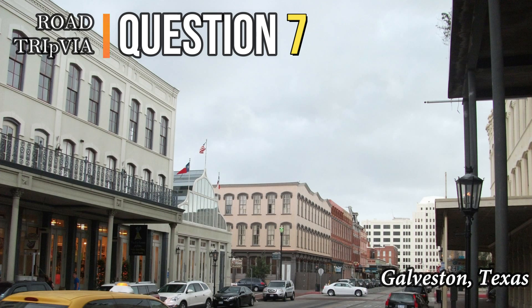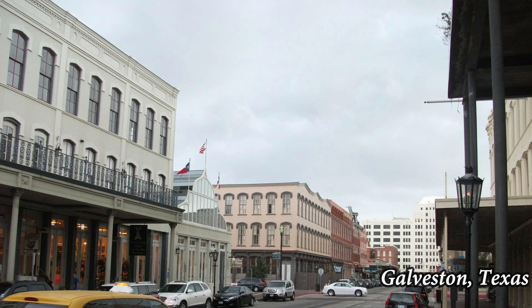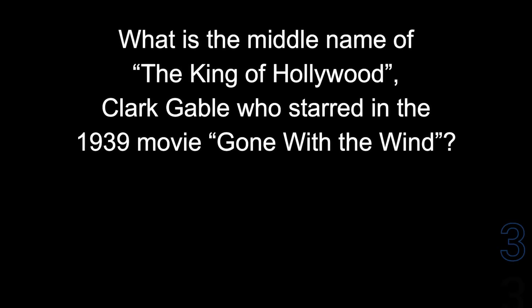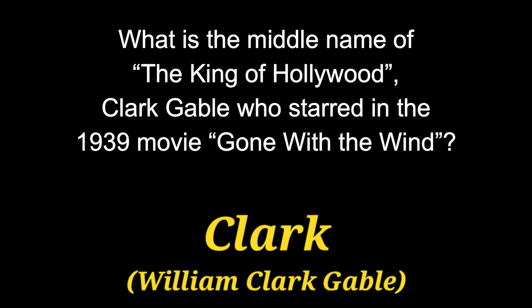Question number seven: what is the middle name of the King of Hollywood, Clark Gable, who starred in the 1939 movie Gone with the Wind? His middle name was Clark — his first name was William.